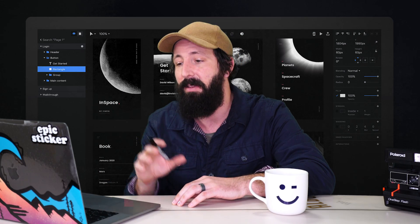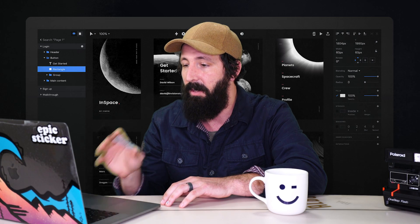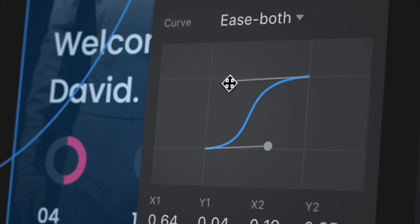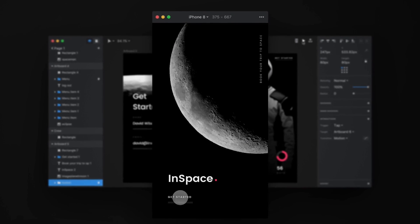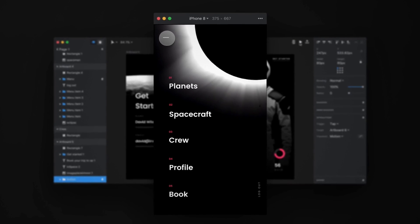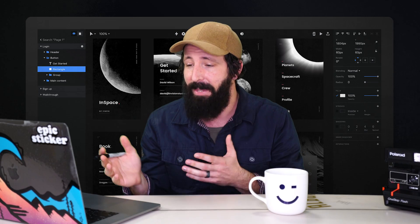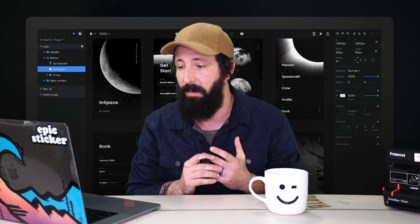After using it for a week, my favorite thing — and it's something they don't really talk enough about on their website in my opinion — is the prototyping, the animation. It's so seamless. I'll design one screen, have another screen there, and the way it connects and animates and transitions is incredible. What would take me one to two hours in After Effects now takes like three to five seconds. Pretty impressive.